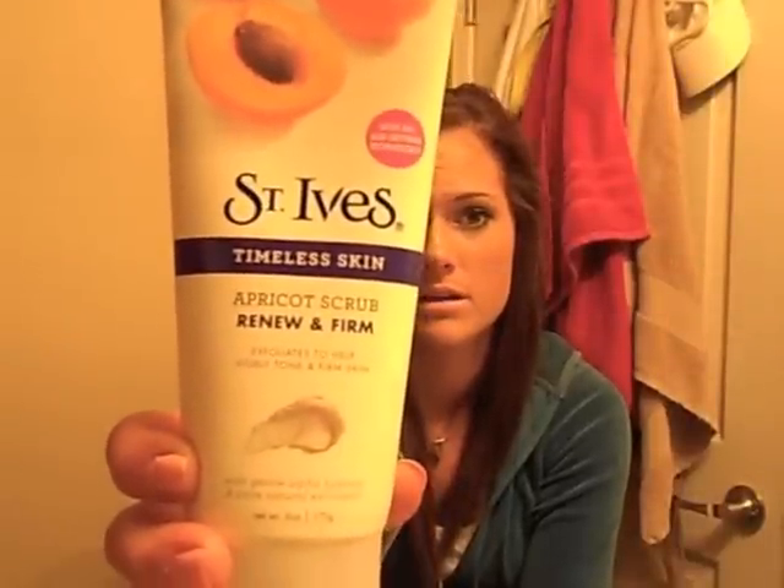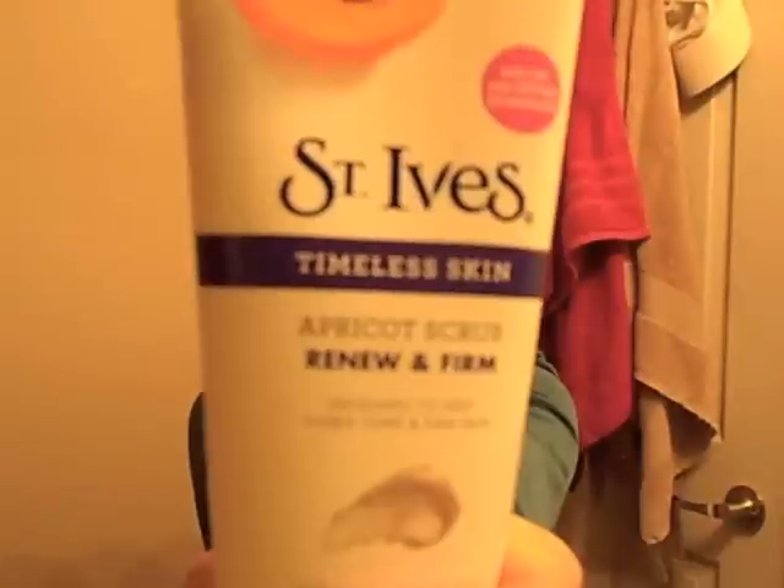I bought the St. Ives Timeless Skin Apricot Scrub Renew and Firm. It was on sale at Kroger for like $3. I think it's working pretty good. The only thing I don't like is the smell — I think it's the apricot — but they don't have any other scents. I just use this and then usually put my Garnier Moisture Rescue base mask on, and then I can't really smell it anymore. So I just try to get past the smell while I'm doing it.